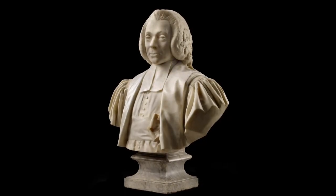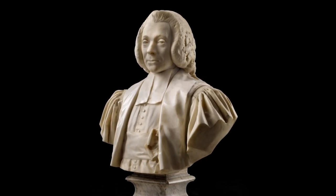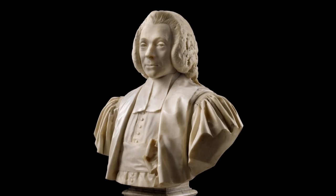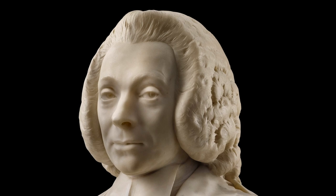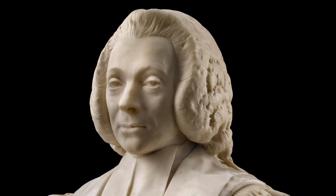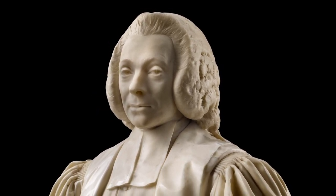Houdon brings the same skills to his half-length bust of the Marquis de Miromesnil, commissioned to immortalize the Marquis's appointment as garde des Sceaux, or Attorney General of France, by King Louis XVI. The textures of his robes of office are superbly rendered, and yet it is the face and the character of the man that prevail. Both his pride — even smugness — and his wily intelligence are conveyed through the carriage of the head and the sidelong glance of the eyes.